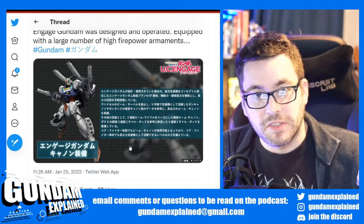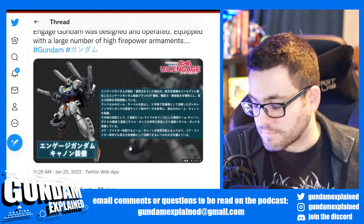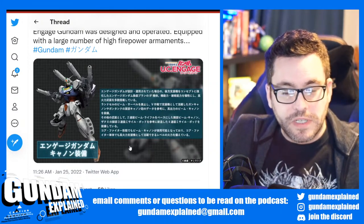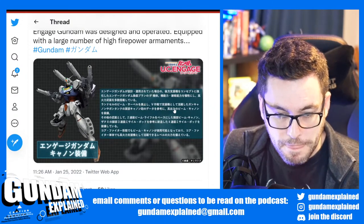I cannot wait for either a Robot Spirits or a Gunpla of this. And speaking of core fighter — if you watch the latest MS Igloo review I did with the Zagak custom, the core boosters appeared trying to fire at the Zagak. I'd love to see that stuff in CGI — it looks great.